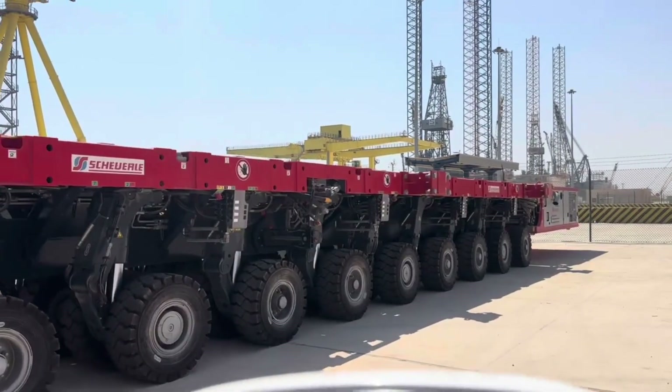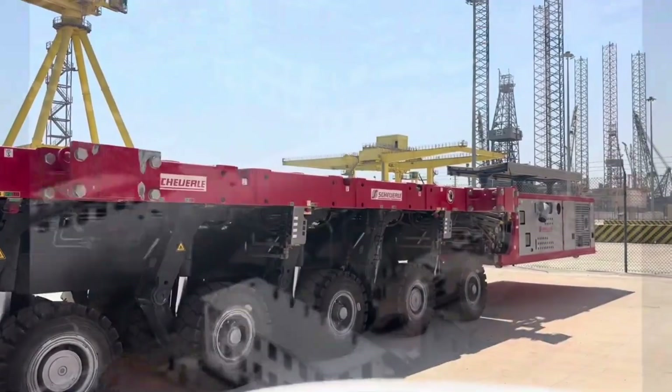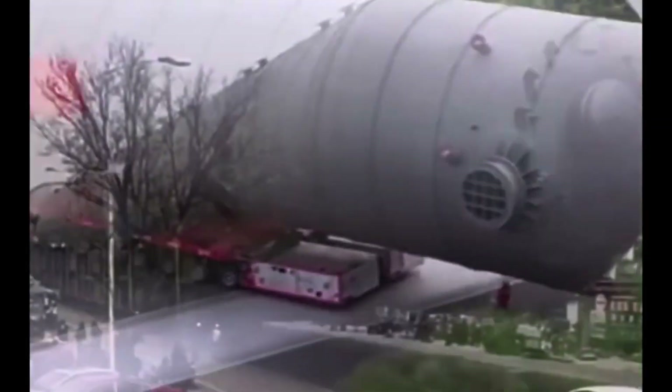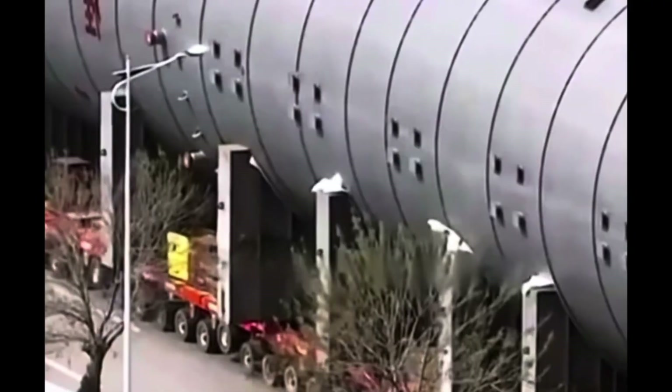Their primary uses include: 1. Heavy Cargo Transport — SPMTs are used to move large, heavy, or awkwardly shaped items, such as industrial equipment, as well as construction and infrastructure components.